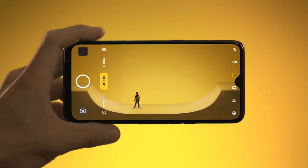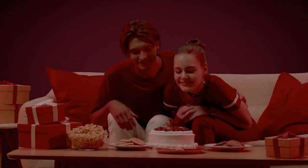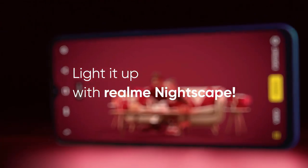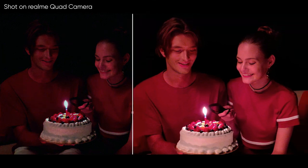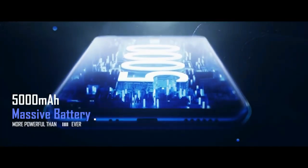There is a 13MP camera on the front for selfies. This device is based on ColorOS 6 on top of Android 9.0 Pie and packs 128GB of inbuilt storage expandable via microSD card up to 256GB. It is powered by a 5000mAh battery with 10W fast charging support.